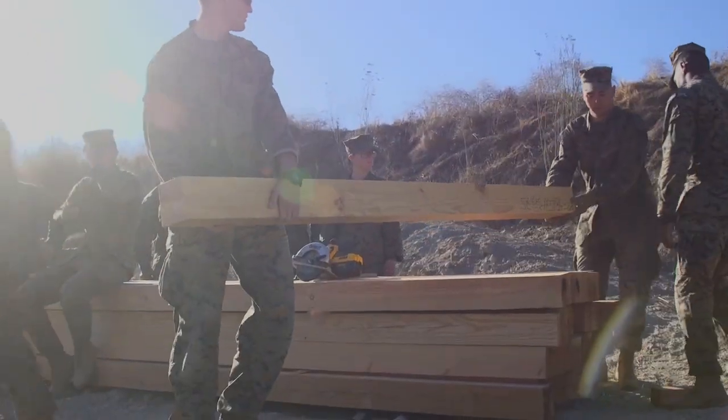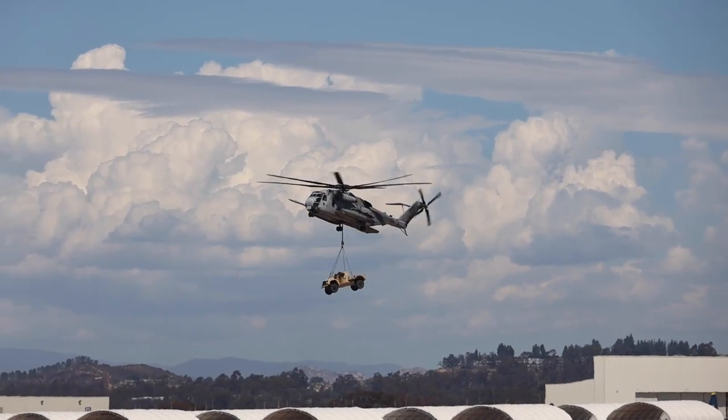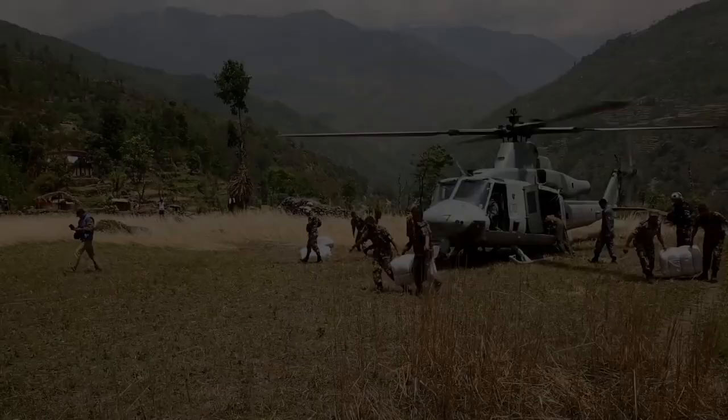MAGTAFs have given the United States a wide range of response options when American and allied interests are under threat. These missions can be defensive, offensive, and humanitarian.